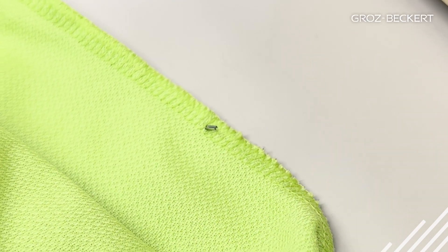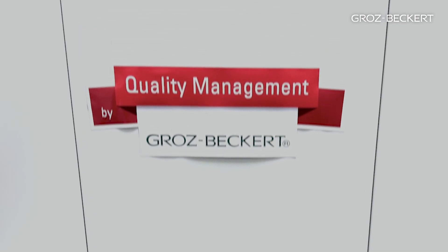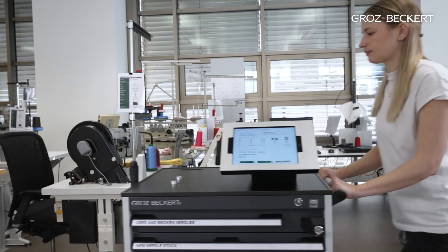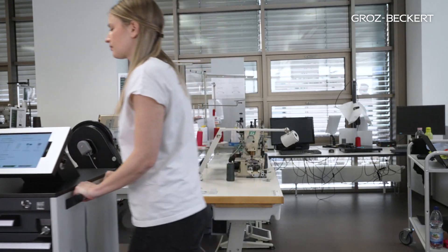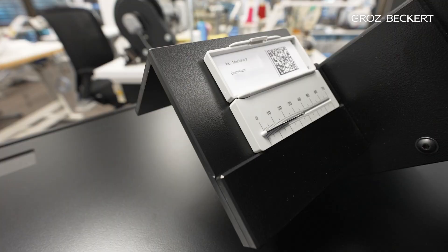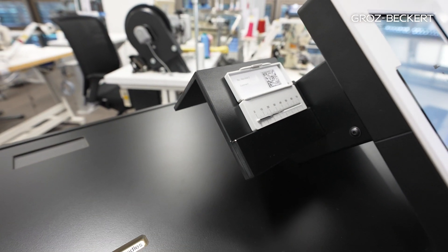Are you looking for a solution for dealing with broken sewing machine needles during your production process? The answer is the patented INH Quality Management by Groz-Beckert — a custom-fit solution for the handling of needle breakages and the digital documentation of all needle changes. INH supports you in adhering to your buyer's compliance specifications and increasing the efficiency of your whole production flow.